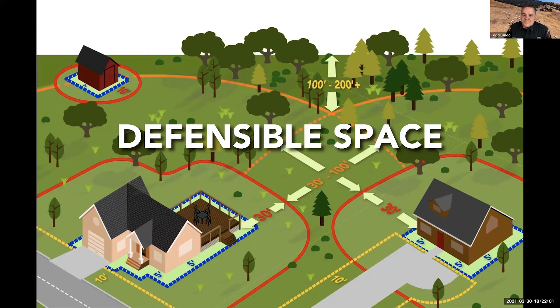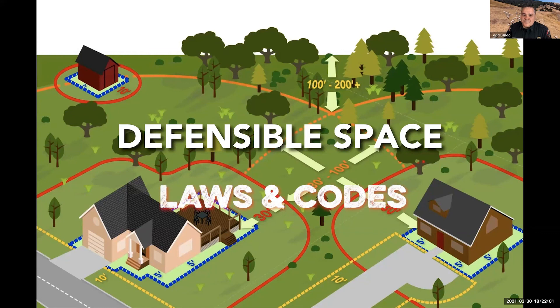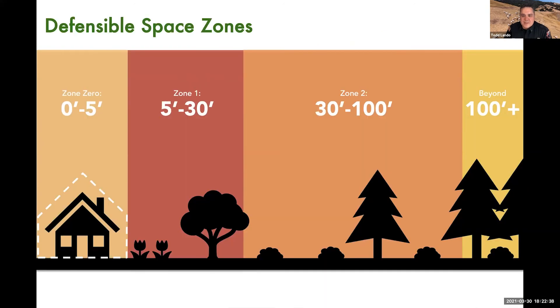In California, there are a variety of laws, codes, and ordinances that address defensible space around your home using a theory of zones. Zone zero, zero to five feet, is going to be addressed by a new law — a change to California Public Resources Code coming into effect this year and phased in over the next three years — addressing combustibles within five feet of your walls, which we now know are extremely important to the survival of your home.